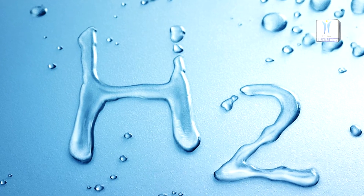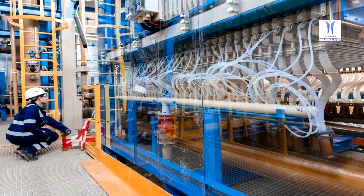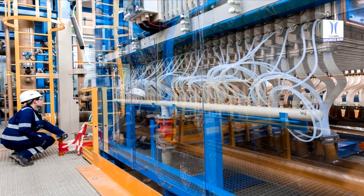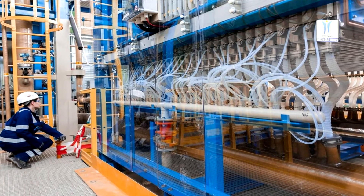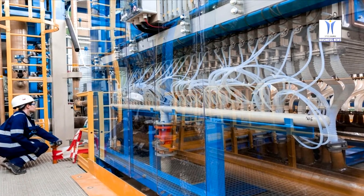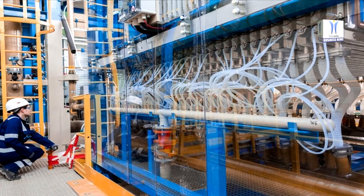The first hydrogen is set to flow to the Duisburg steel mill by the middle of the decade. The hydrogen required for iron production is to be produced by electrolysis, in which water is broken down into hydrogen and oxygen. The companies agree that only electricity from renewable sources should be used to operate the electrolyzers.